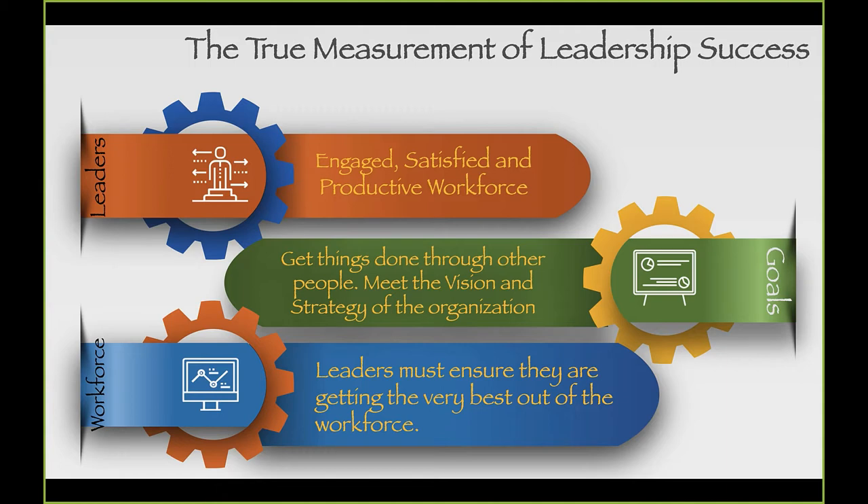What is your metric that outlines the measurement of true leadership effectiveness — what defines successful leaders? Our job as leaders is to get the mission done through other people. It's our responsibility to get the very best out of the workforce. These are the individuals we invited into our organization to help us be successful, so we need this workforce more than they need us.